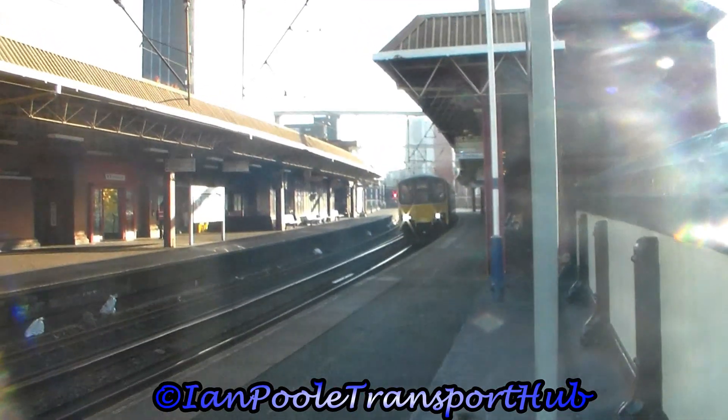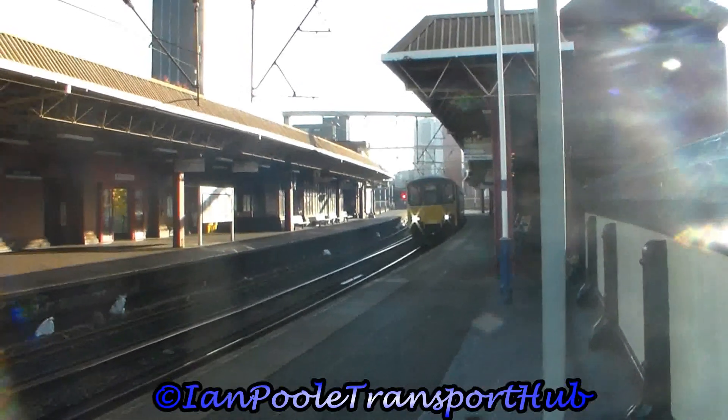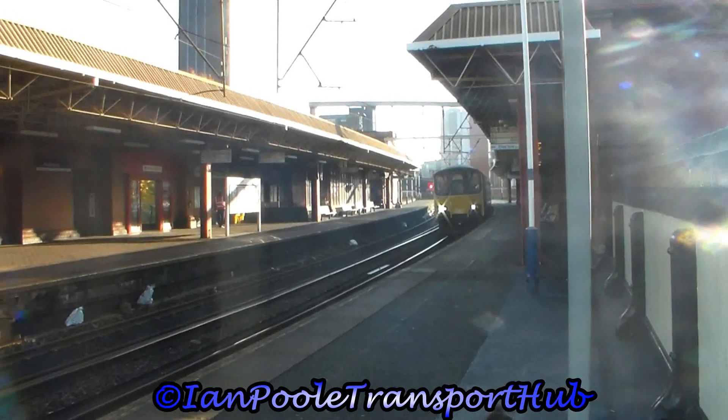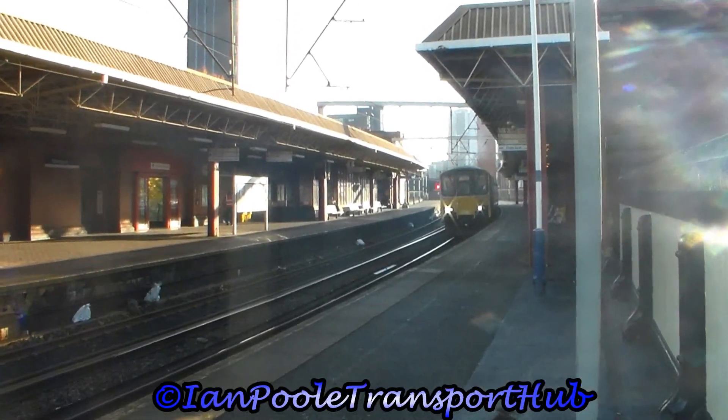Next out to depart, 150 121, working the 09:48 Northern Rail service from Manchester Oxford Road to Liverpool Lime Street, via Warrington Central.